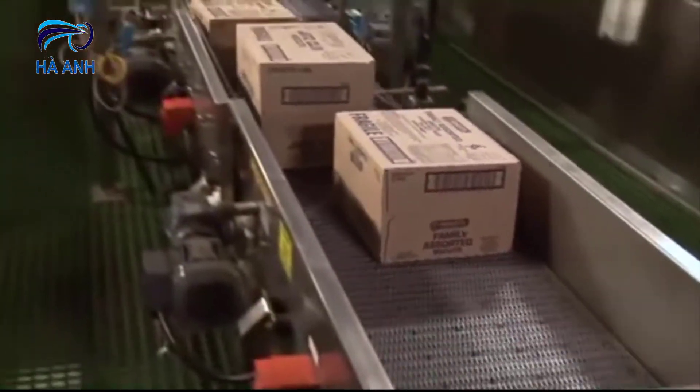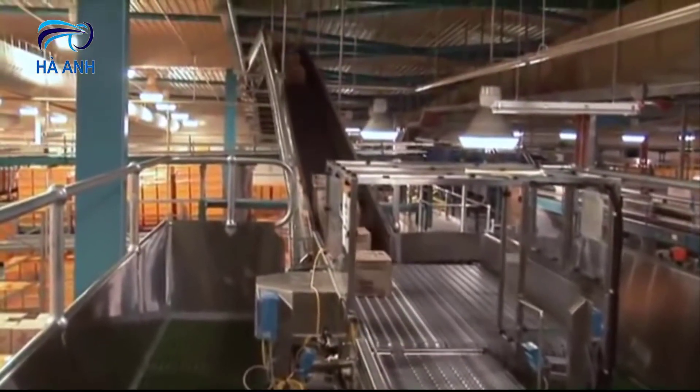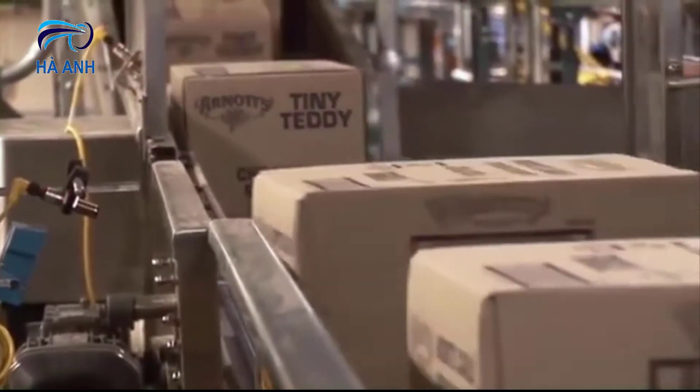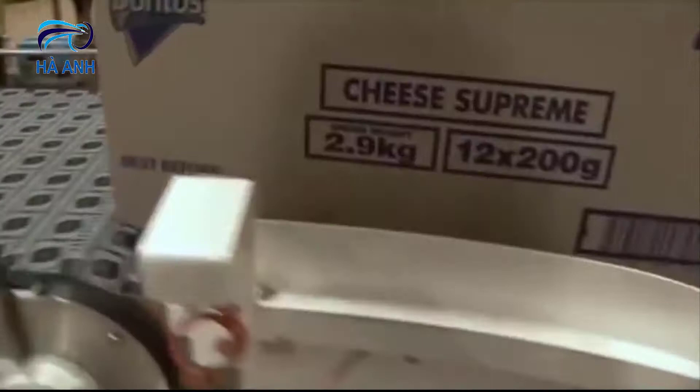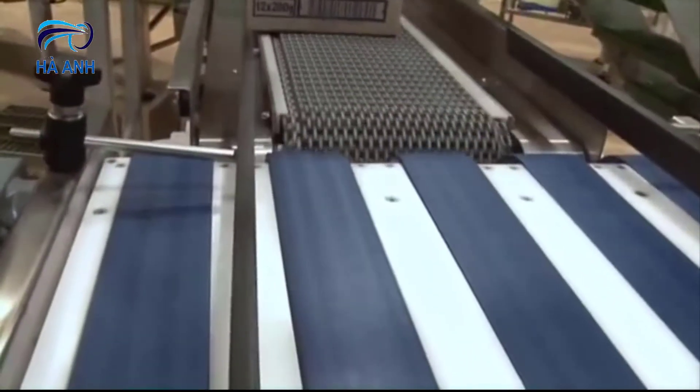ARB technology is capable of singulating and descrambling a wide range of package sizes and styles, ensuring steady case flow with proper orientation. It also provides a quieter, safer alternative to slat switches and pushers with improved reliability and less maintenance.